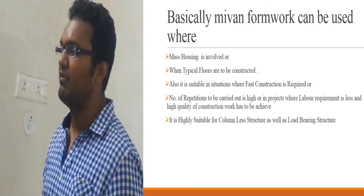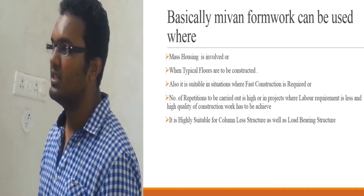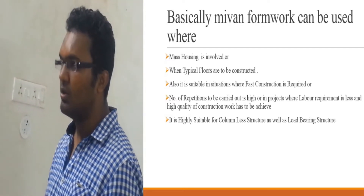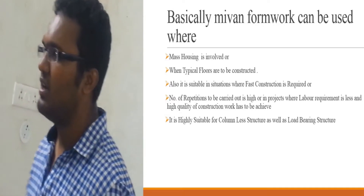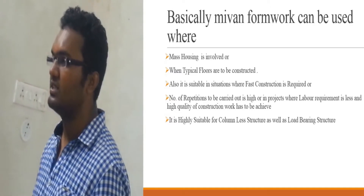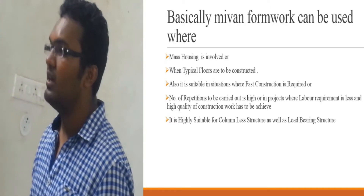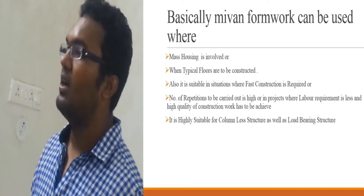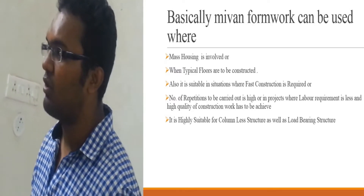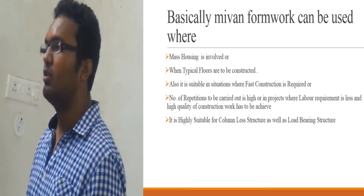Mivan formwork can be used when mass housing is involved or when difficult structures are to be constructed. Also, it is suitable in situations where fast construction is required, or a large number of repetitions are to be carried out, or in projects where labor requirement is less, or high quality of construction work has to be achieved. It is highly suitable for columnless structures as well as load-bearing structures.